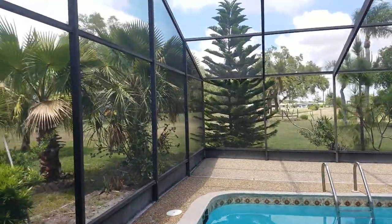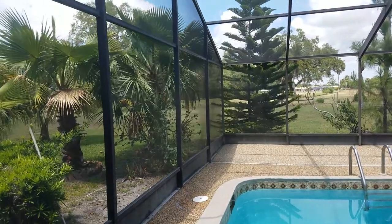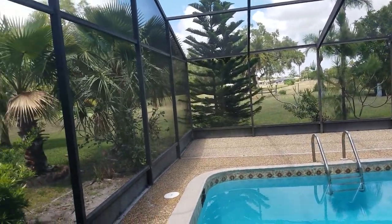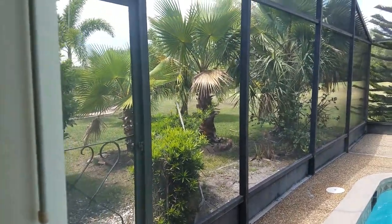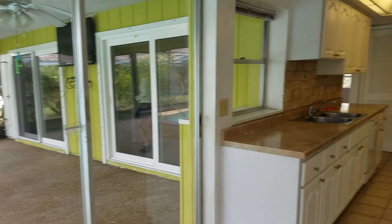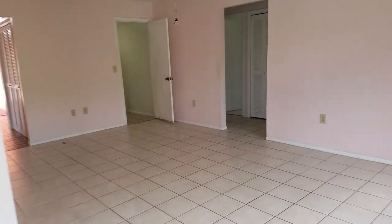But look at this view though. As far as where this is situated, it's in a big green belt area, and that's really nice. That's actually a very pretty view through this little bay window and eat-in area.